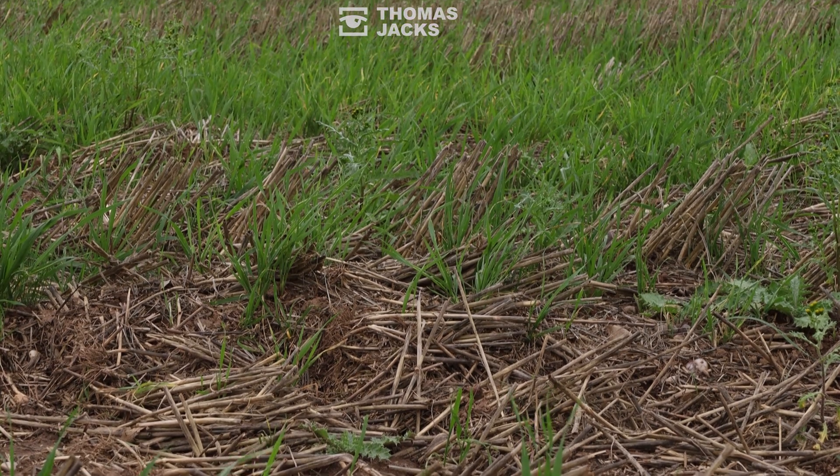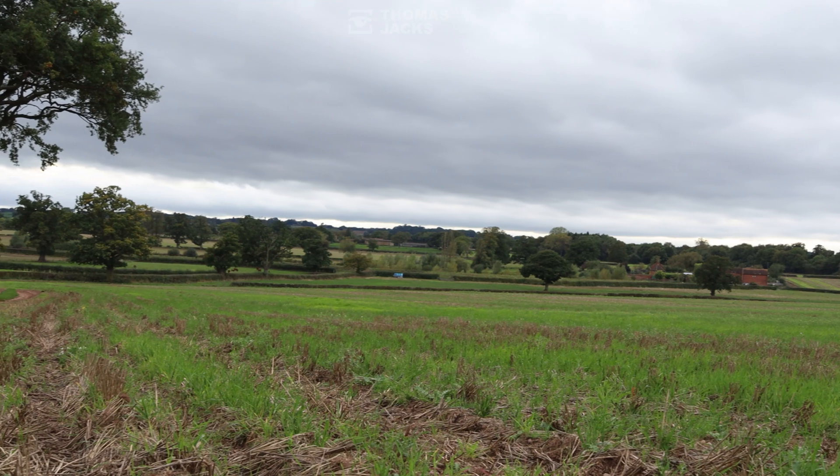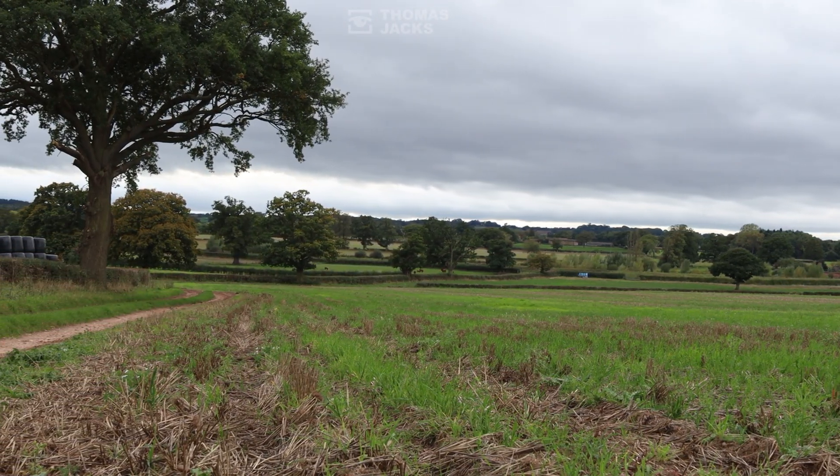My name is Ben Dolan from Westminster Ringing Group. We use thermal imaging technology to monitor and survey birds across a number of habitats, specialising in farmland birds.